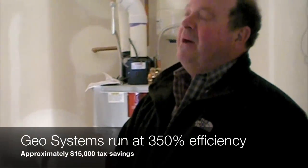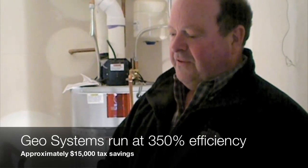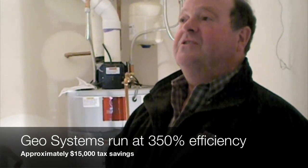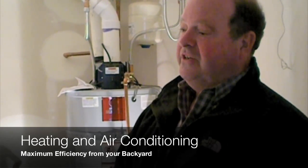They run at about 350 percent efficiency, so for every unit of electricity that the owner buys, they're getting three and a half times that in usable energy. That's why the long-term cost of operation is extremely low. The unit can also go backwards, so they get air conditioning as well.